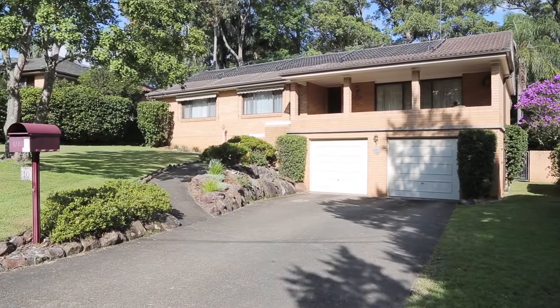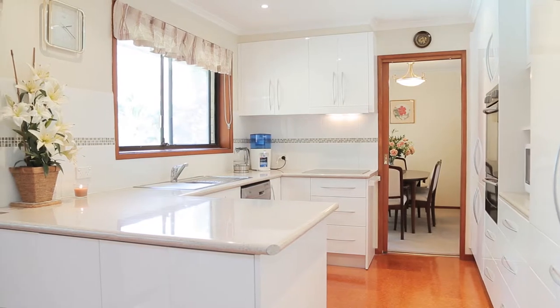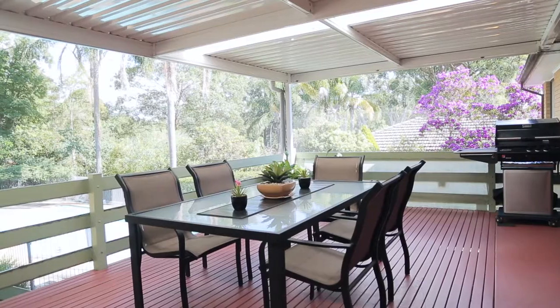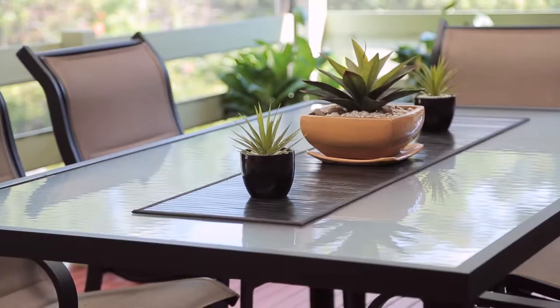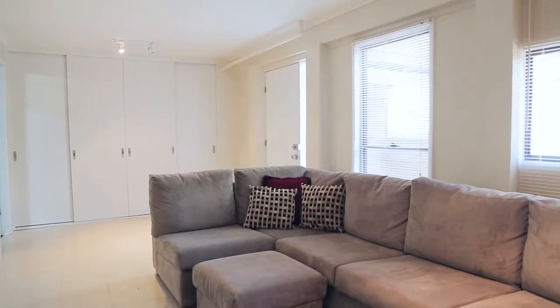Boasting an updated open plan kitchen which seamlessly flows out to the outdoor entertaining area, multiple living areas including formal lounge and dining and downstairs rumpus. This flexible floor plan is ideal for in-law accommodation or a teenage retreat.